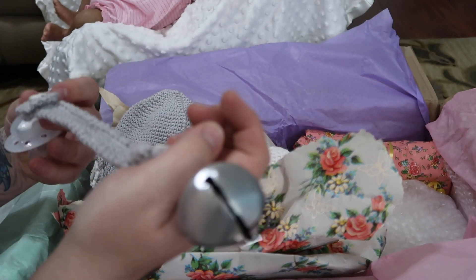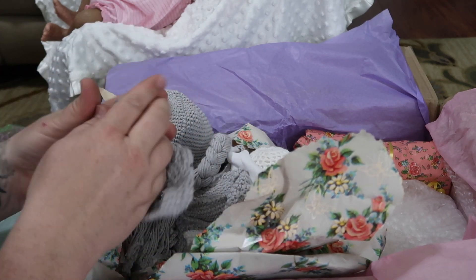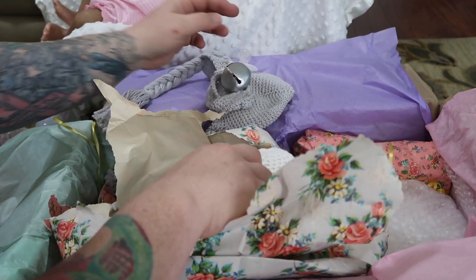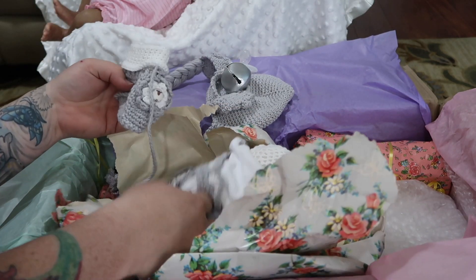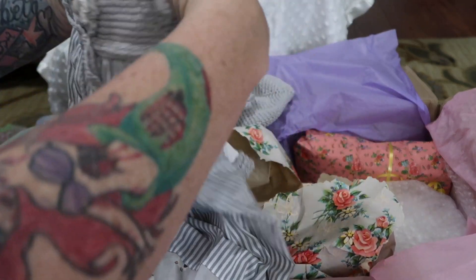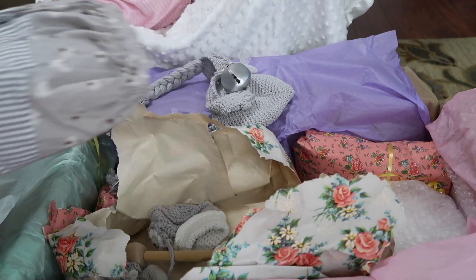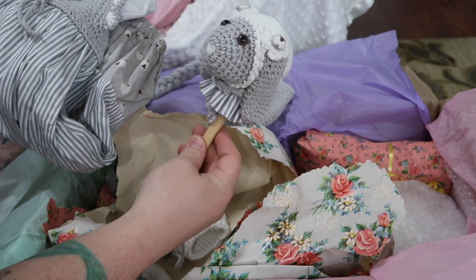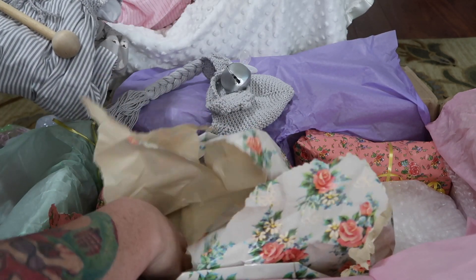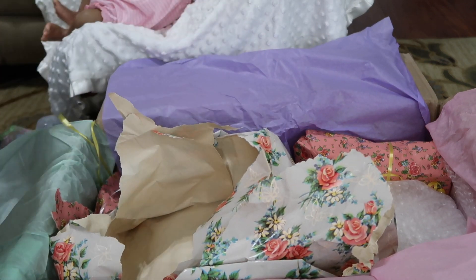I did not have this Hootie outfit. The lady wanted to charge me an extra hundred dollars for it or something and I was like, 'You can keep the outfit.' But that is a really cute gown — super cute, very adorable. And then it has a little lamb stuffie and little shoes. That is really sweet. I have to make sure to save that for her.